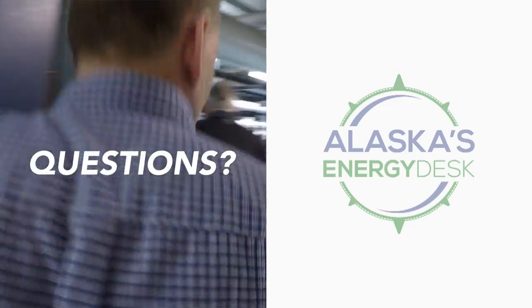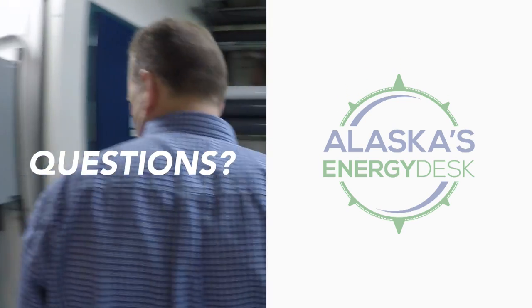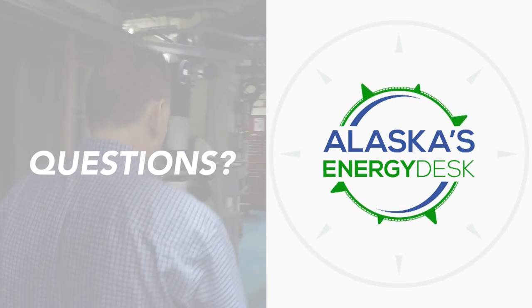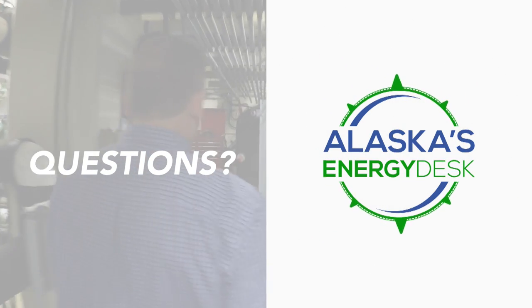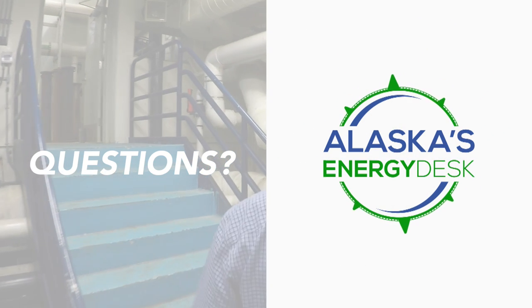If you have questions about the heat pump at the Seward SeaLife Center, post them in the comments section and we'll get back to you. Be sure to subscribe to our new channel — we'll be bringing you videos about emerging energy projects in the last frontier and keeping you up to date on the latest energy and environment news in Alaska.